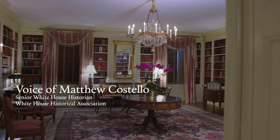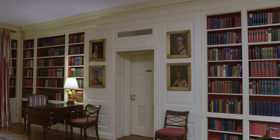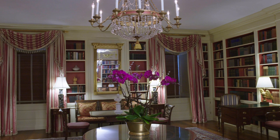The library is located on the ground floor of the White House and it's one of the first rooms you'll see on the public tour. Historically the ground floor has been used primarily as a service space, and in its earlier iteration the library was used as a laundry.